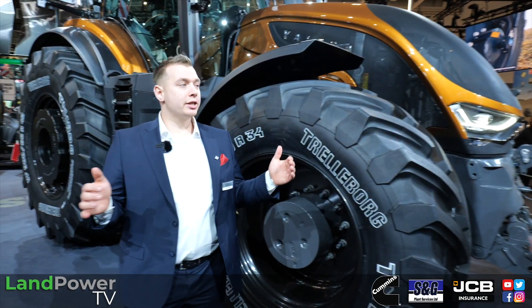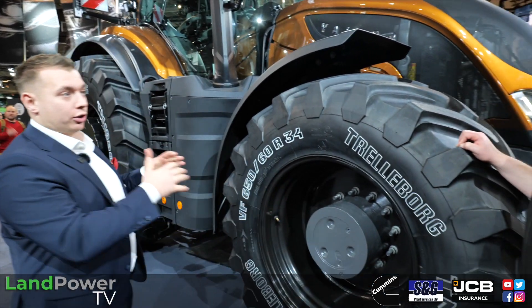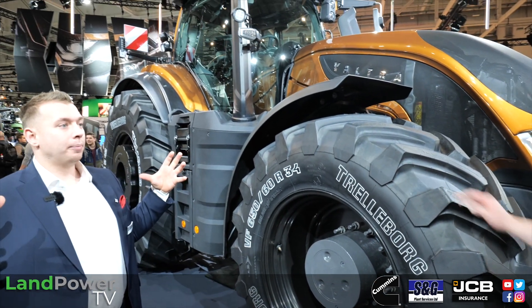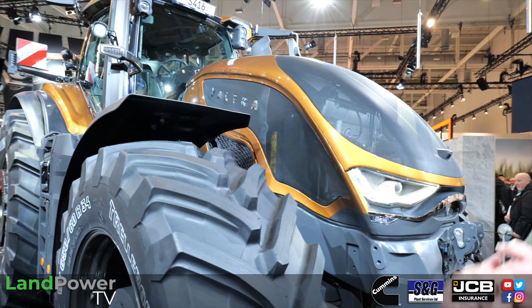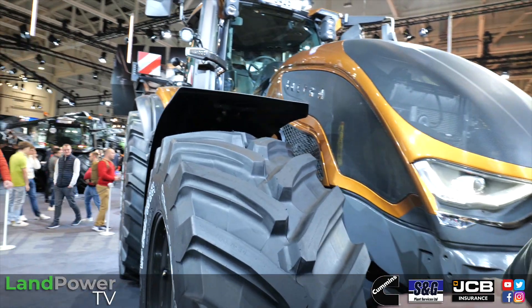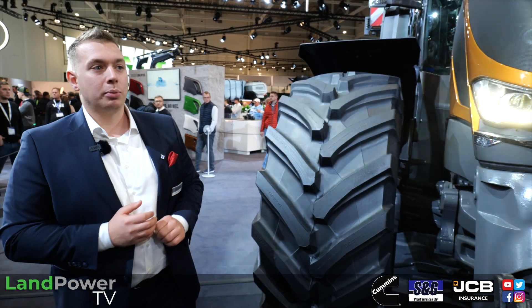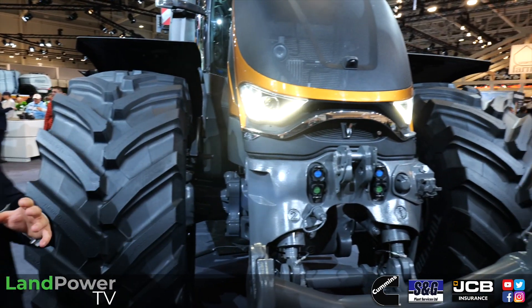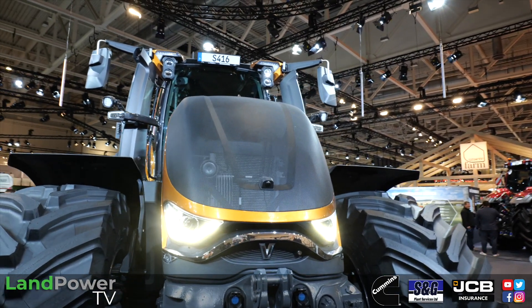There are six different models in the new S6 Series, ranging from 280 to 420 horsepower. The physical size of the machine stays the same across the range - only the horsepower changes, and engine displacement remains constant throughout. Boost functionality is available on other models, activating in PTO mode or when reaching a certain speed.